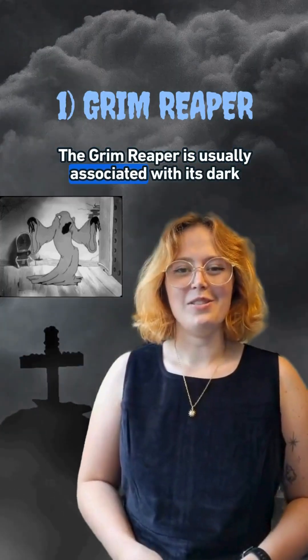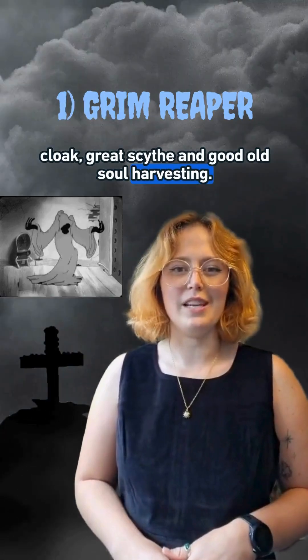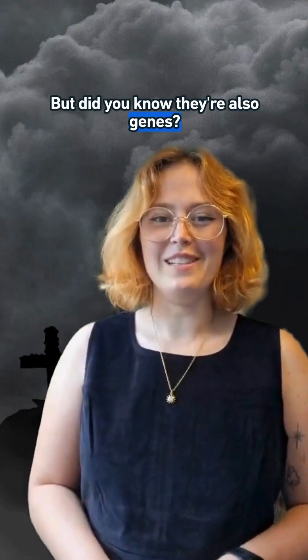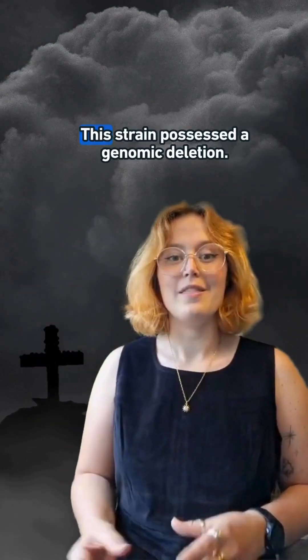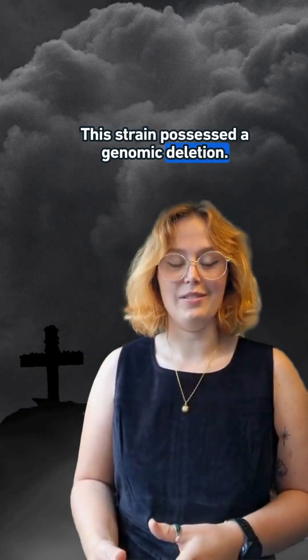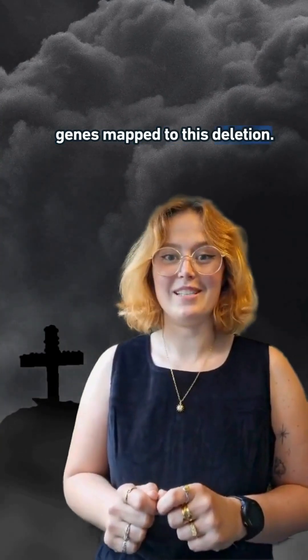The Grim Reaper is usually associated with its dark cloak, great scythe and good old soul harvesting. But did you know they're also genes? Researchers identified a strain of fly that was resistant to cell death. This strain possessed a genomic deletion, with Grim and Reaper being two of the three genes that matched this deletion.